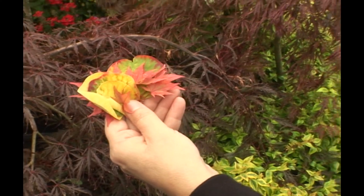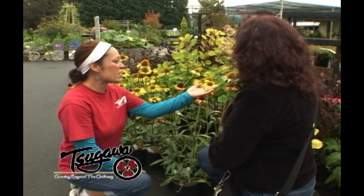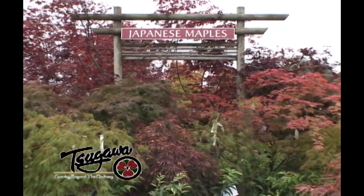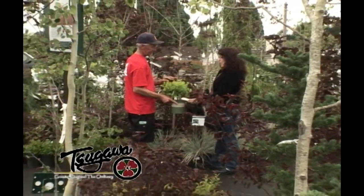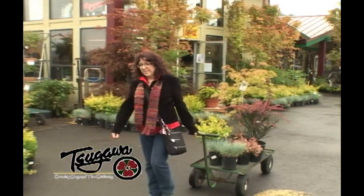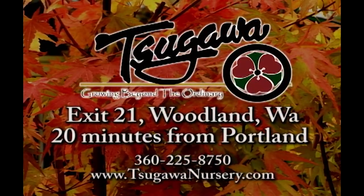To bring the extraordinary colors of fall to your landscape, you need to come to a place that offers more than the ordinary. At Sagawa Nursery, we love fall — from brilliant yellows to vibrant reds, we have one of the Northwest's largest selections of Japanese maples. We also have a colorful selection of hardy plants so your home can be as beautiful as the season. Come visit us and see how we can help make your season extraordinary. Sagawa Nursery — growing beyond the ordinary.